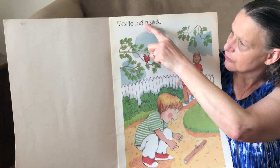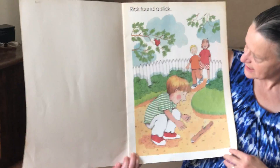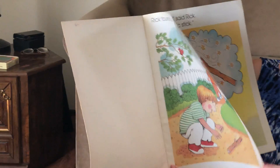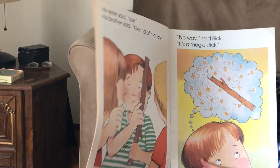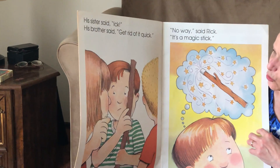It says: Rick found a stick, right on the ground — just like I did. His sister said, ick. His brother said, get rid of it quick.